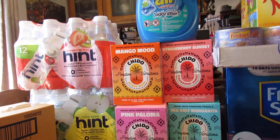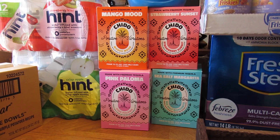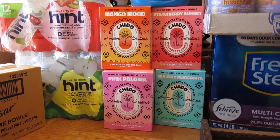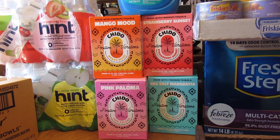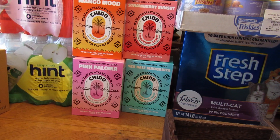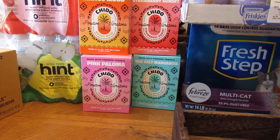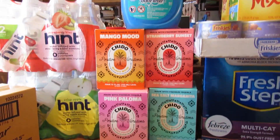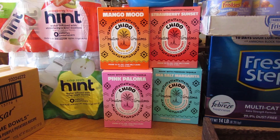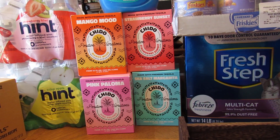I got these Chitto drinks in — they were a hit this weekend at a family party; everyone loved the flavors. You've got Mango Mood, Strawberry Sunset, Pink Plumoma, and Sea Salt Margarita, which was everyone's favorite. They're made with premium tequila but only about five percent alcohol.